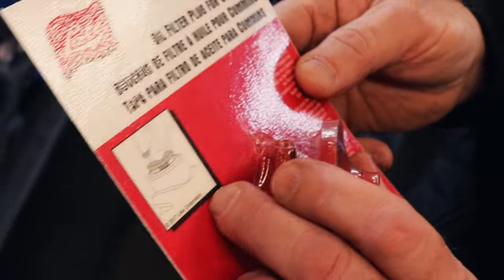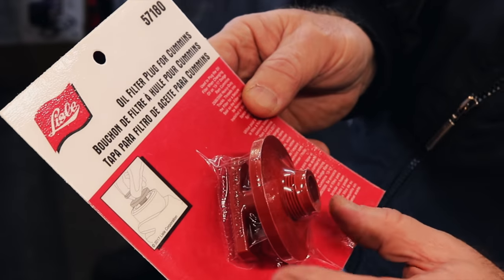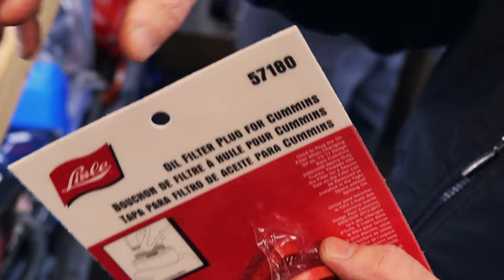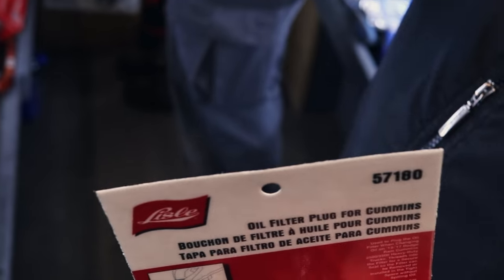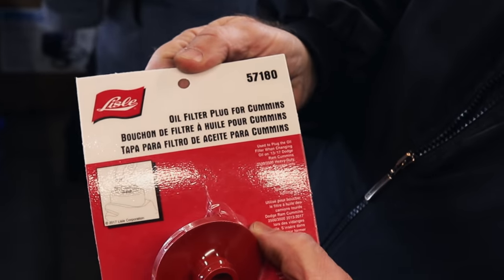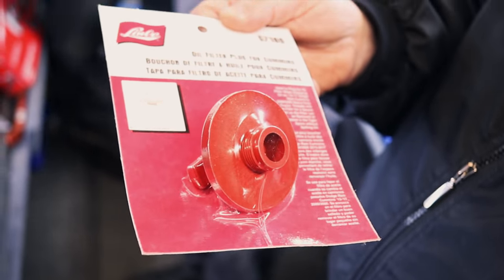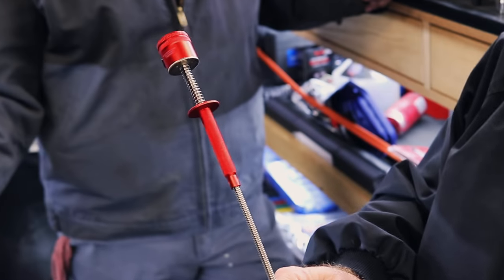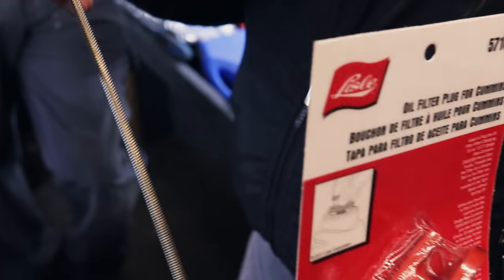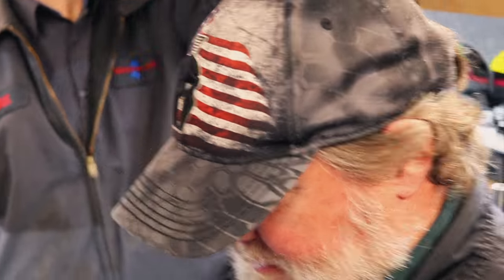What it is — the oil filter goes into a tight area, and you're usually twisting it, bending it, and spilling oil all over the place. This screws on and caps off the oil so it doesn't spill. You can hold it upside down, get it into a tight spot, screw it in, and not make a mess. Customer doesn't complain. I think these are 15 bucks — you'll save that much in brake cleaner alone.